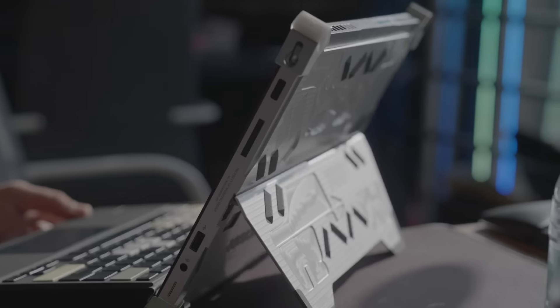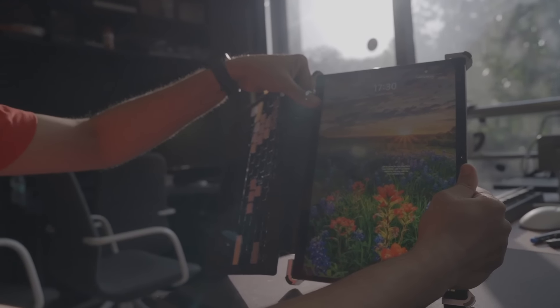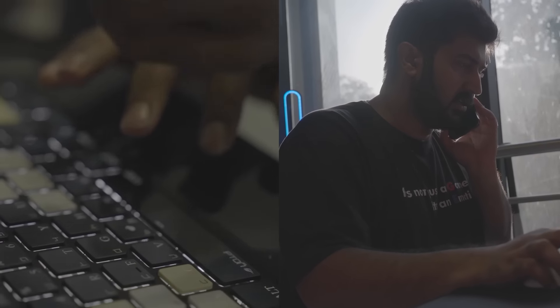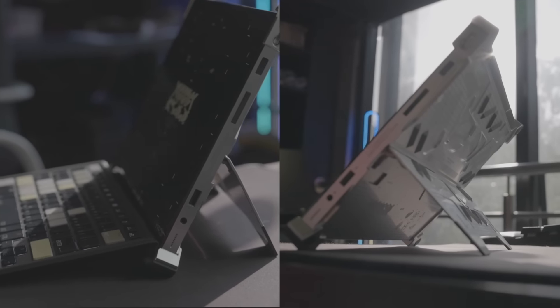This literally checks every box I have because it's thin, light, and portable. It sits somewhere between a tablet and a laptop because of this detachable keyboard — it literally fits in my hand like a tablet. This has a 13.4-inch QHD display which absolutely looks gorgeous, with a refresh rate of 165Hz. So not just work and editing, but also gameplay — epic.